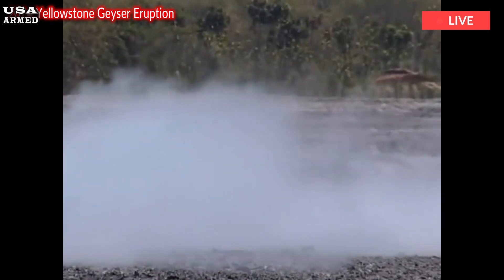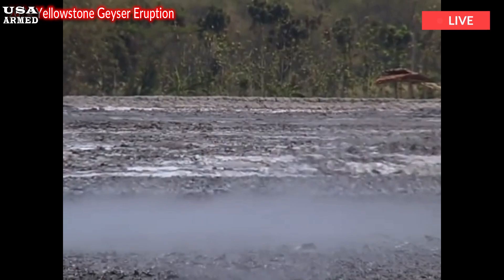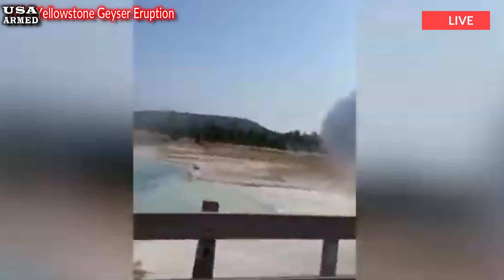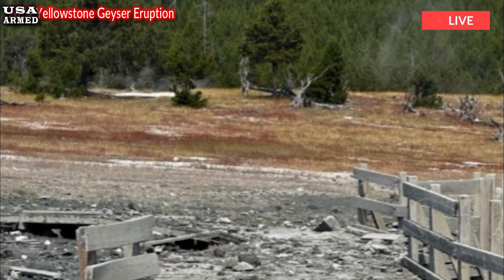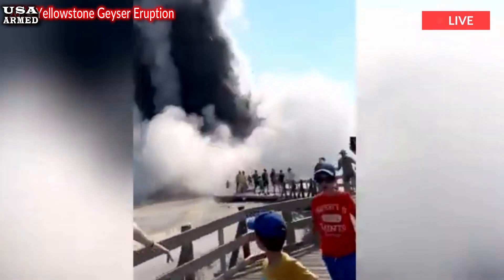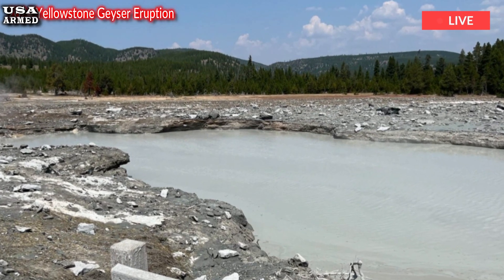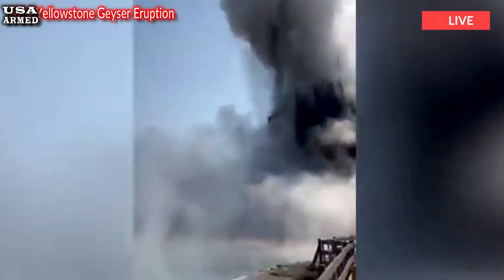Tuesday's explosion came without much warning. Witness Vlada March, who recorded widely circulated video of the explosion, said steam began billowing out of Biscuit Basin, and within seconds it turned into a big thing. March's tour guide, Isaac Fisher, told the Associated Press that he heard a hiss coming from Cliff Pool and told his group that it was unusual.